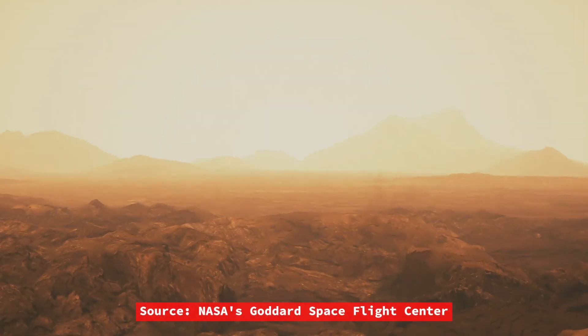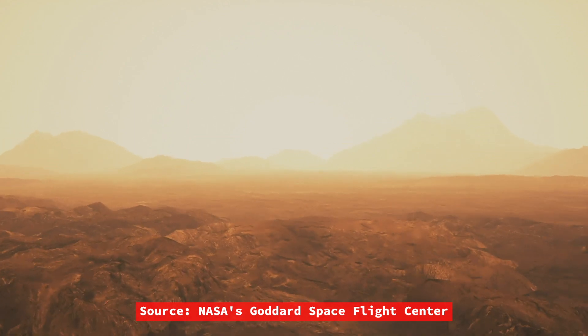Venus might share the same name as the Roman goddess of love and beauty, but it is neither lovely nor beautiful. It even had to use a face-tuning mechanism millions of years ago to smooth out its surface imperfections. Since Venus is about the same size and composition as Earth, we might expect its geology to be similar — this is only partly true. By and large, it's hell.